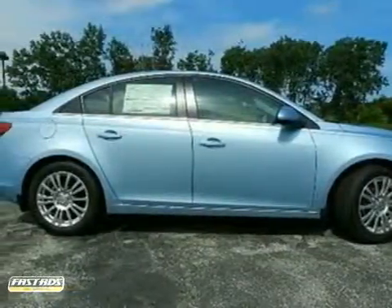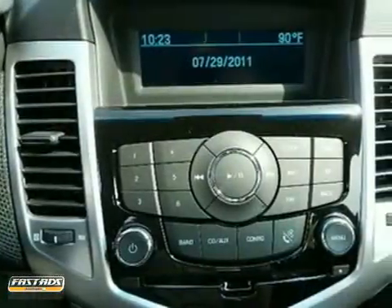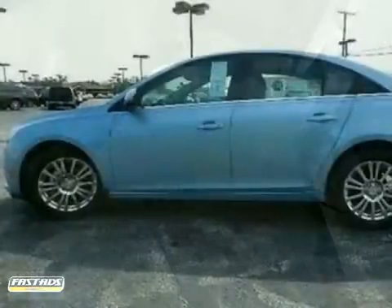We think you will like this 2012 Chevrolet Cruze Eco. It comes equipped with a driver convenience package, keyless entry, and parking sensors. The CD player and multifunction steering wheel make this Chevrolet hard to pass up. Come in and take a look for yourself.